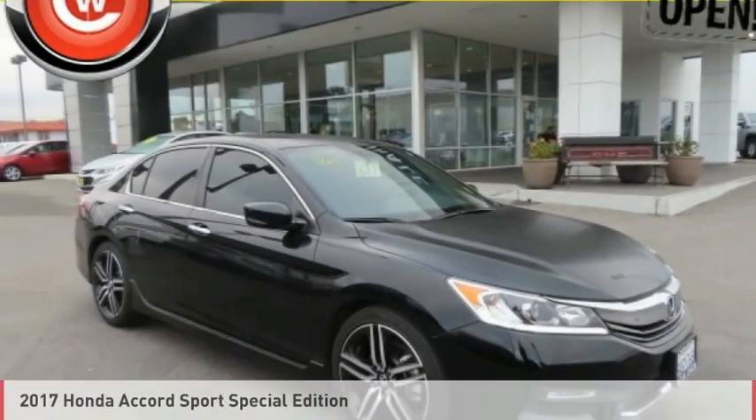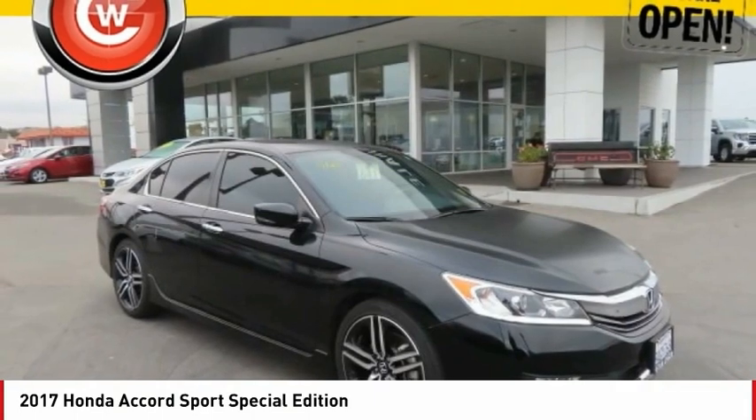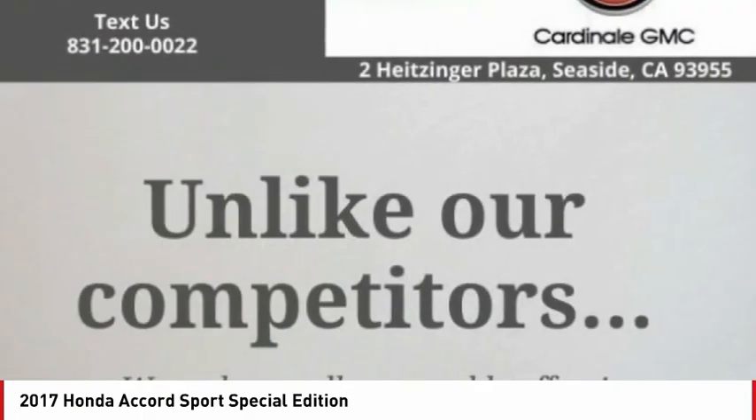Make a great choice today with the 2017 Accord. Ingeniously simple, yet overflowing with luxury and technological creativity. All that and more in the Accord.